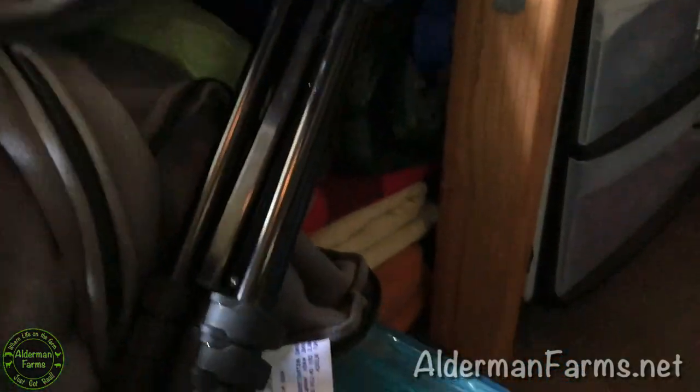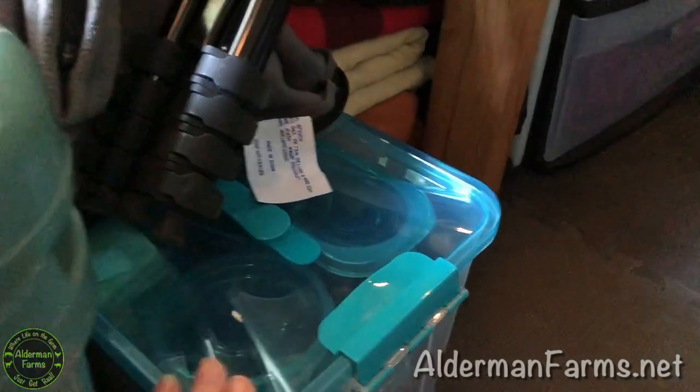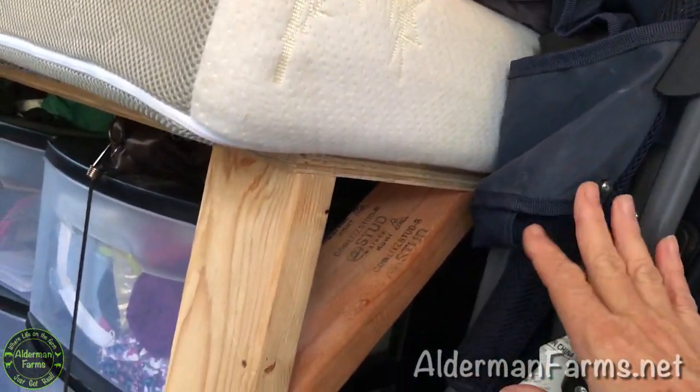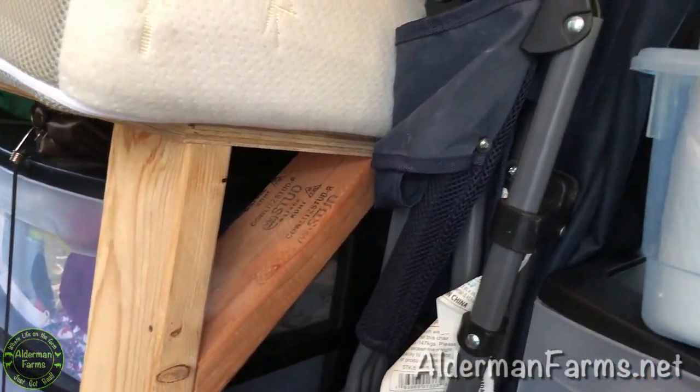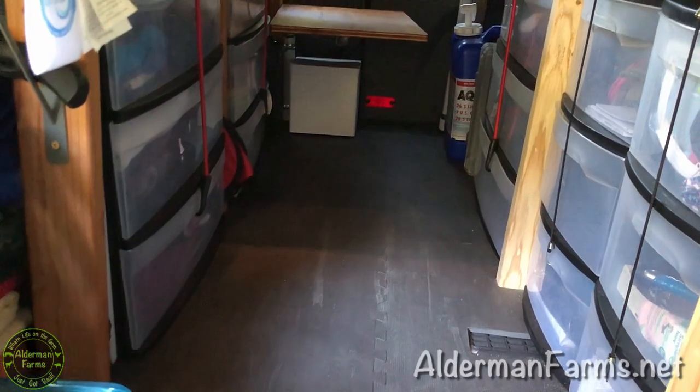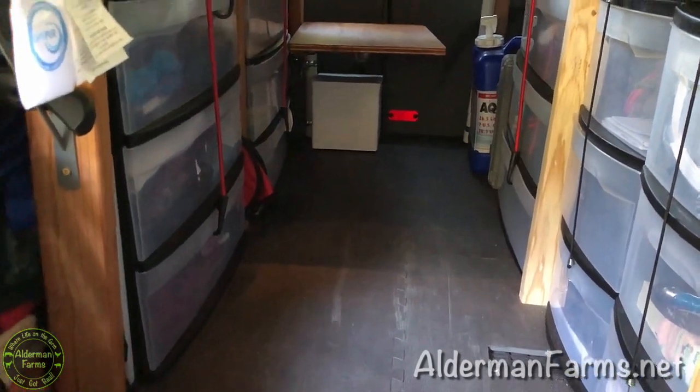I just have extra blankets stored right here, some extra snacks in here. I have our chairs wedged in here. That's the thing about van camping — finding a place to put everything. My goal is that the floor is wide open; I wanted that because I don't want to be climbing over stuff.